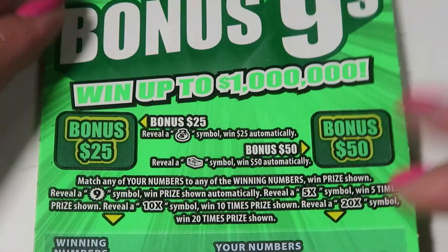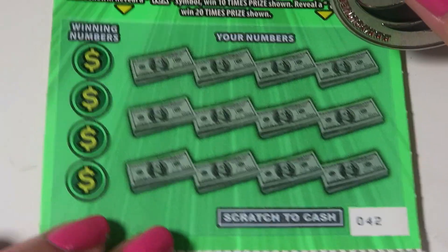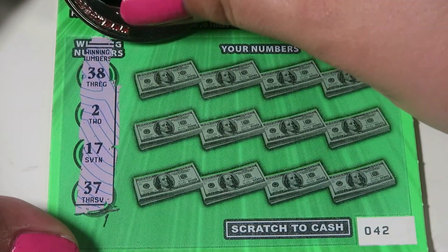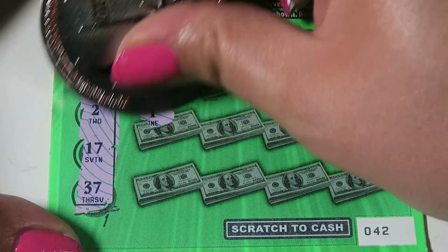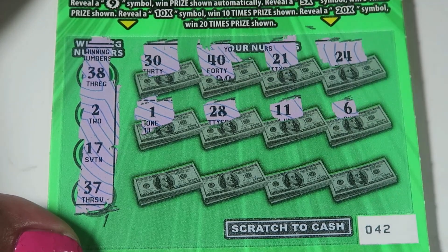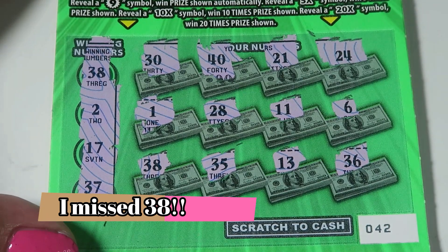Ticket 42: money bag, stack of bills — nothing up there. Numbers to match are 38, 2, 17, and 37. We have 30, 40, 21, and 24. Then 1, 28, 11, and 6. Then 38, 35, 13, and 36. Nothing on 42.